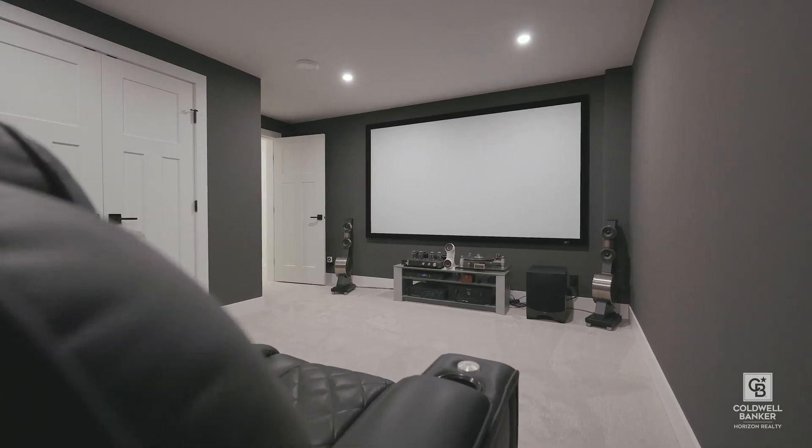The rest of the home offers an office and a bathroom on the main level, and downstairs we have this fantastic movie room.